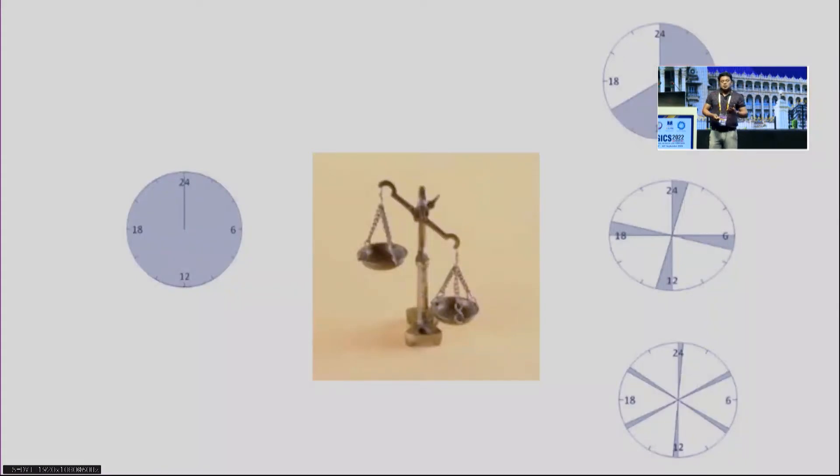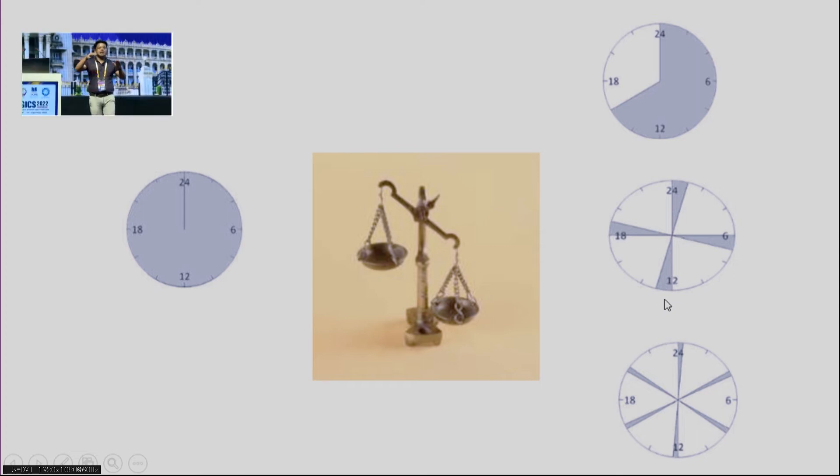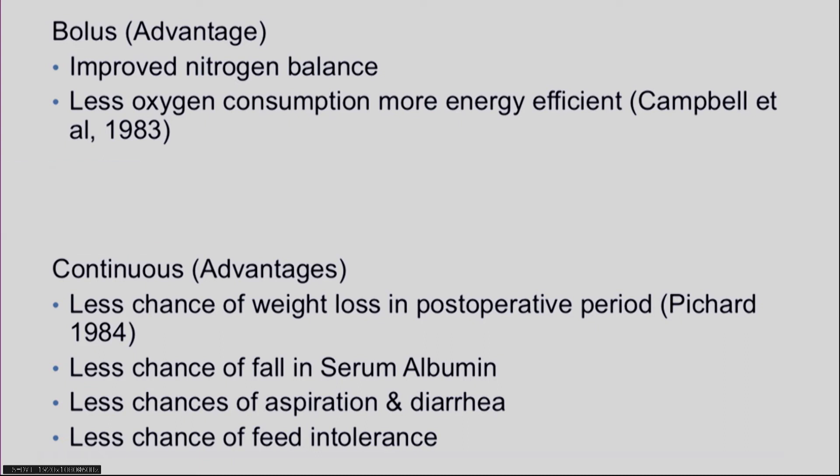What does the evidence say and which method is better? Currently, the continuous method is slightly favored over the other three based on evidence. Bolus does have advantages — it improves nitrogen balance and has less oxygen consumption, making it more energy efficient per trials. However, continuous has advantages such as less risk of overfeeding in the post-operative period, less fall in serum albumin, less aspiration, less diarrhea, and less feed intolerance — which is why evidence tilts toward continuous.